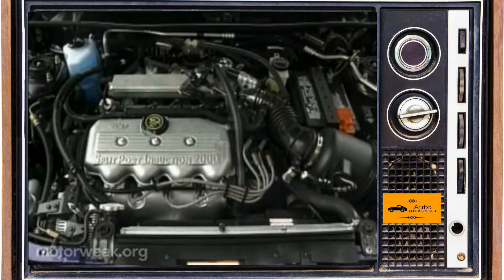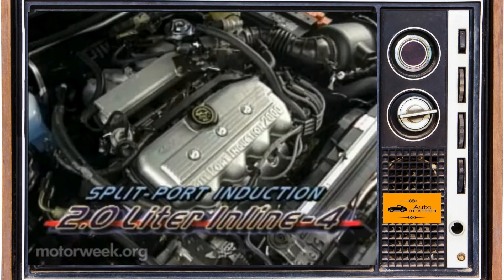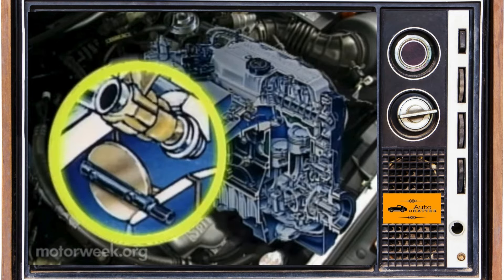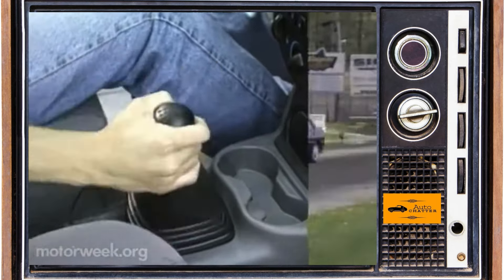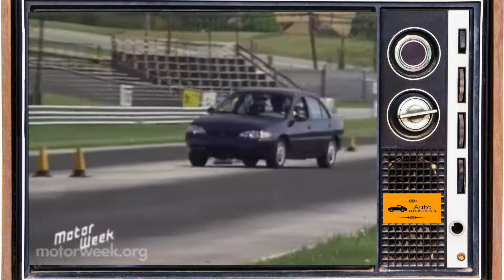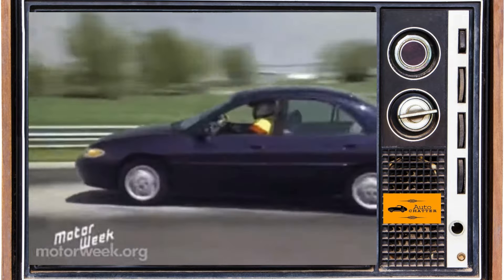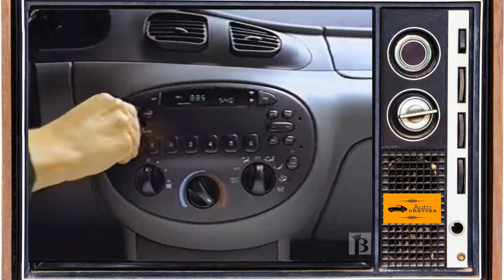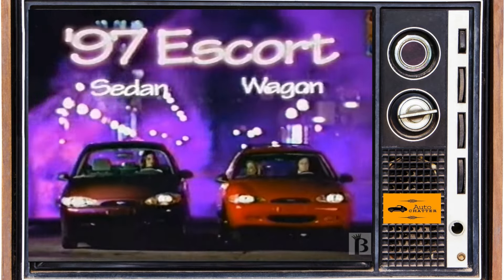Only one engine was available for Escort and Tracer now, and it's a two-liter version of the 1.9-liter Escorts and Lynxes had for years before. Horsepower was only 110, so calculate merging into traffic carefully. You could still get a five-speed, but this one was based off the original Ford of Europe design versus Mazda this generation. A four-speed automatic was optional. Prices for 97 started around $11,400 for a base Escort sedan, or just over $22,000 today. Escort sales for 97 hit about 284,000 in sales, and Tracer was almost 43,500.